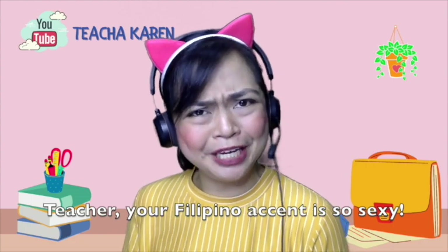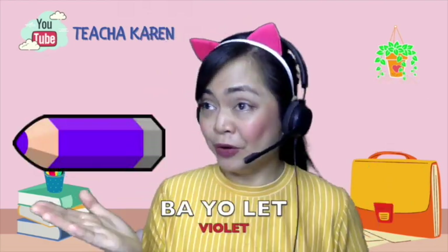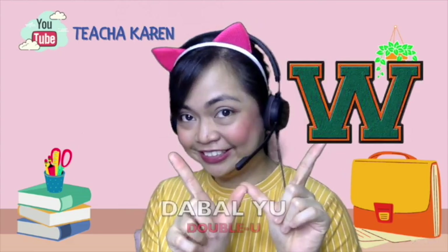Teacher, your Filipino accent is so sexy! Sexy, huh? Apple, orange, violet, fried chicken, pizza pie, squirt, rectangle, W. That was quite funny, right, teachers? Well, just to let you know, I am so proud to be a Filipino.